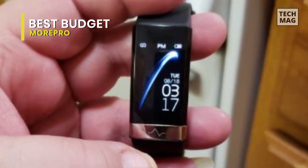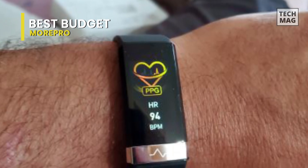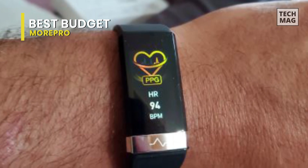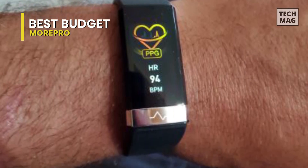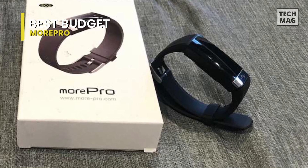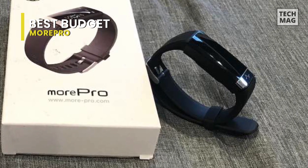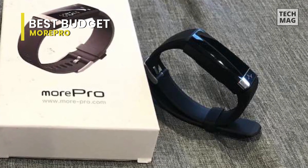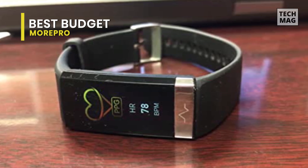The More Pro mobile app provides an incredible amount of health data. Compared to Fitbit, you'll see much more detail about your heart rate. The More Pro also has HRV and SpO2 data that most trackers do not provide. The screen is difficult to read in bright sunlight — you'll have to shade the screen to read it. It would be great if the screen automatically became brighter in brighter conditions, but it doesn't have this feature.